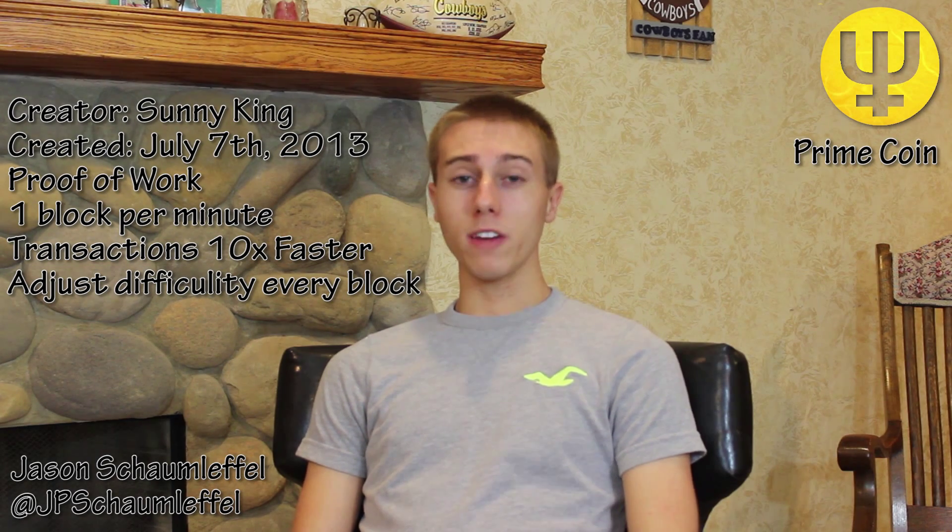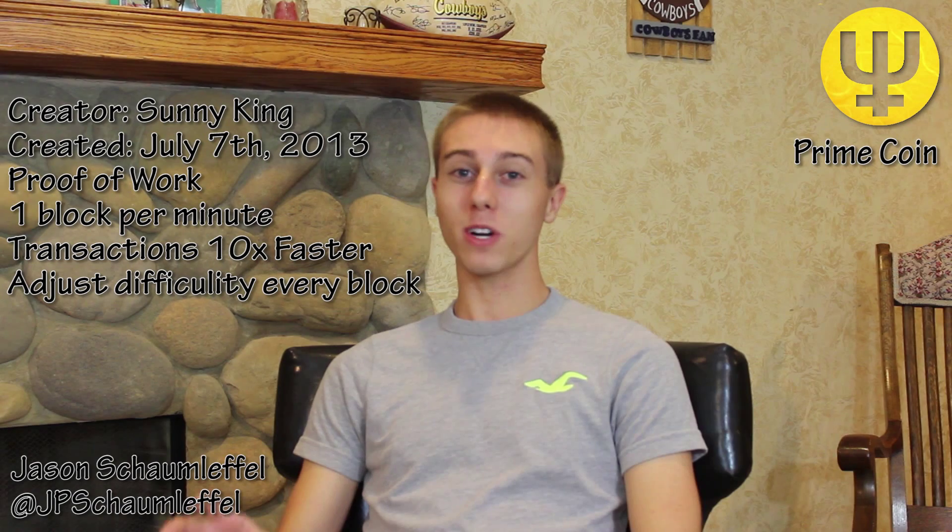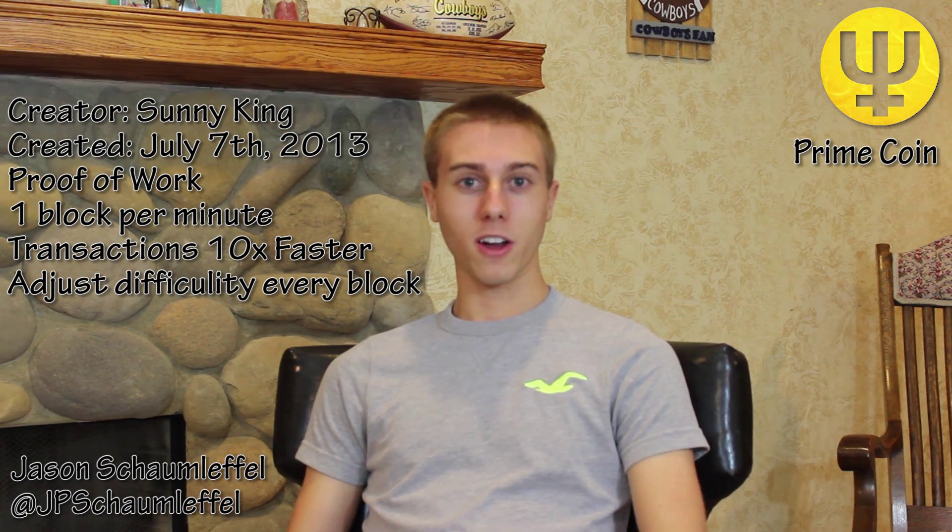I've gotten a lot of recent emails about a new coin called Primecoin. When it first came out, I was really into it. I had literally every single computer in my house — which is like 7 or 8 laptops set up everywhere — mining this, because I really thought it was going to be the next Bitcoin.